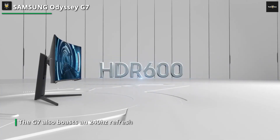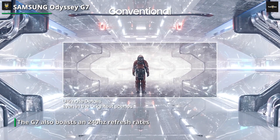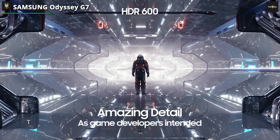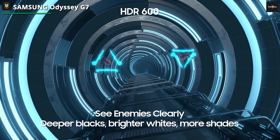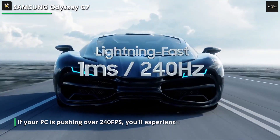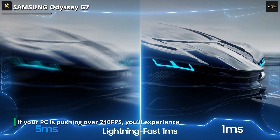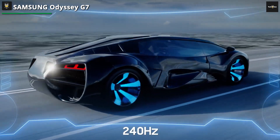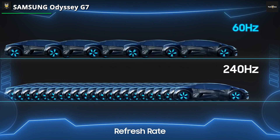The main selling point of this monitor has to be its stunning color recreation and gaming performance. It boasts Quantum Dot technology and up to 1 billion colors, paired with HDR support for a stunning visual experience. From a gaming viewpoint, the G7 also boasts a 240Hz refresh rate, 1ms response time, and FreeSync support. If your PC is pushing over 240fps, you'll experience one of the smoothest gaming experiences possible.